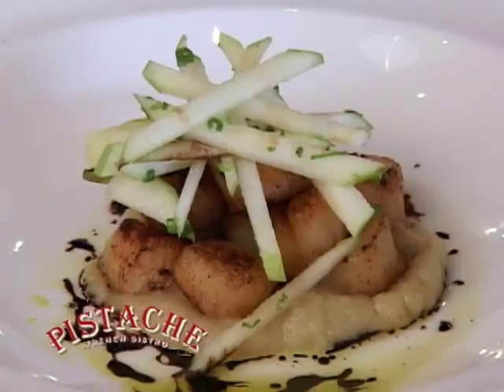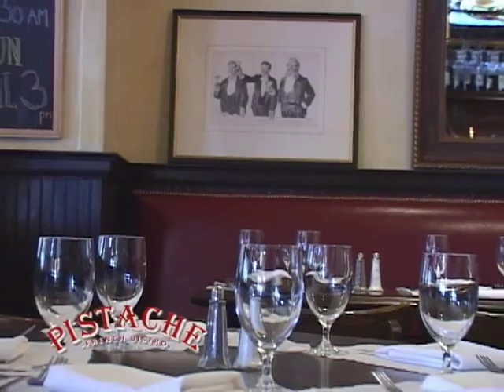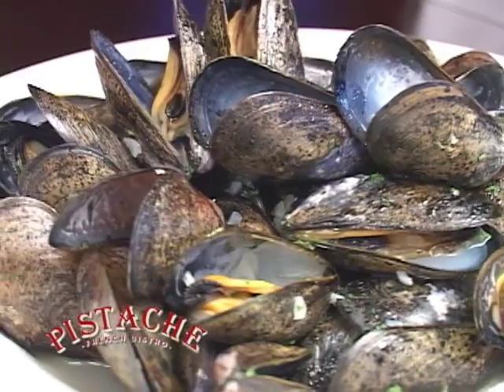Pistache is a Parisian-style French bistro with a Mediterranean twist, serving simple meals made with only the freshest local and imported products.